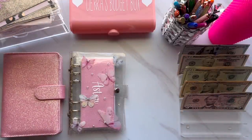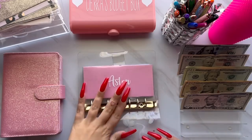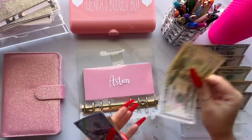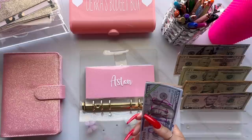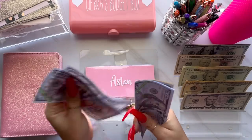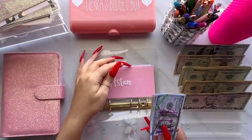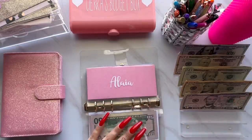That is it for my cash envelopes, so we'll go ahead and move on to my long-term binder. Starting off with Aston — Aston is going to be getting $50. I usually give my kids $50 every week; it's just what I've always given them. So Aston now has $4,200. Their savings accounts are looking really nice, so I'm happy for that.